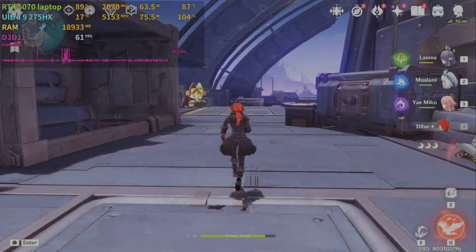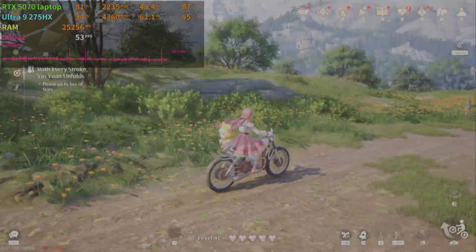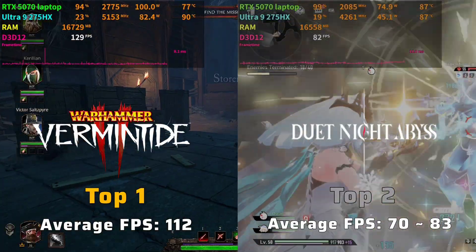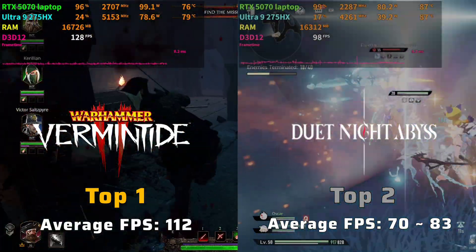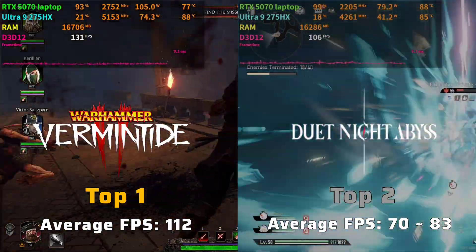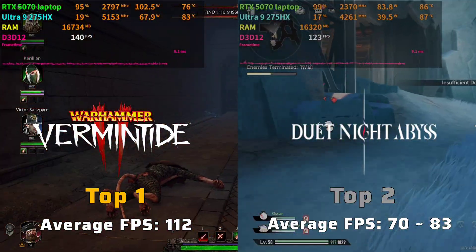Now let's evaluate which games run the best and worst on this laptop to identify which games should require DLSS or graphic assist tools during gaming. The top best performance the Lenovo Legion can handle is Warhammer, with up to 112 FPS at maximum graphic settings and no DLSS. The rendering latency can be kept below 12 milliseconds. In second place is Duke Night Abyss, which can handle around 70 to 80 FPS, sometimes reaching 100 FPS at maximum settings, with rendering latency controlled between 11 to 30 milliseconds.